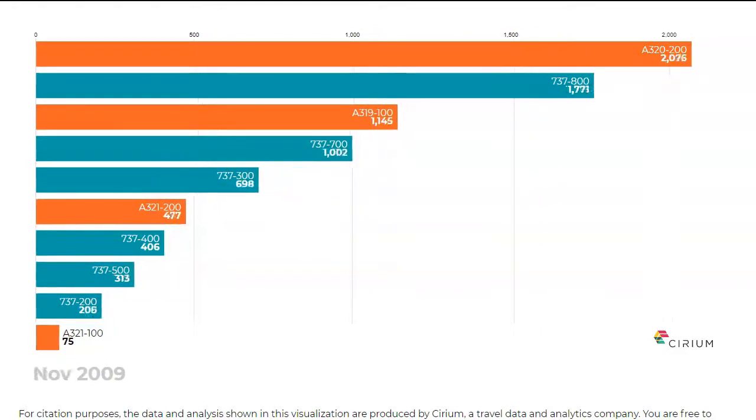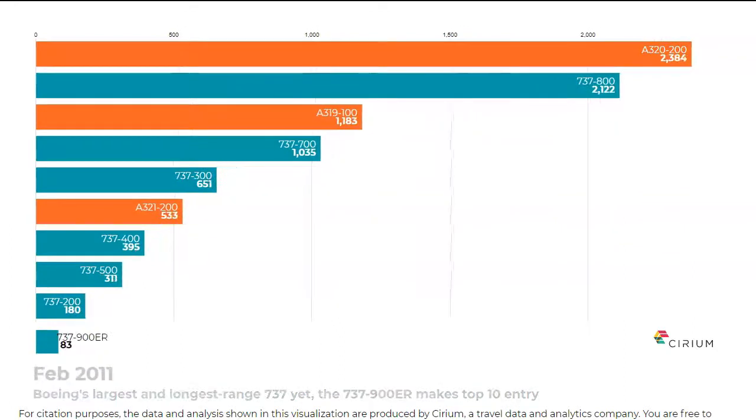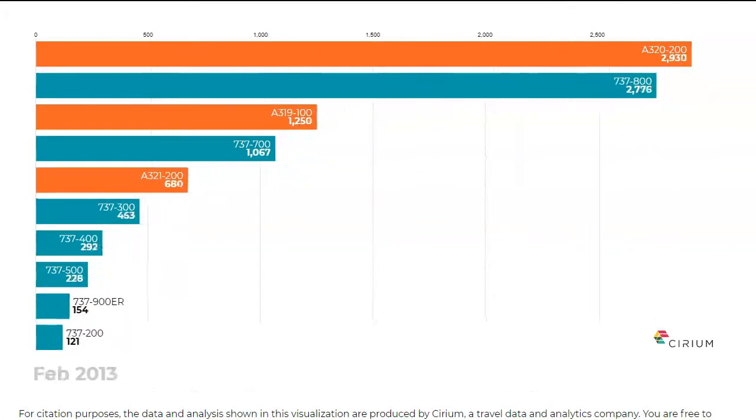The A320 had by this point established itself as the most widely used single-aisle twinjet in service. However, the 737-800 eventually managed to overtake it.